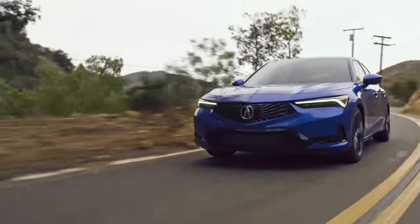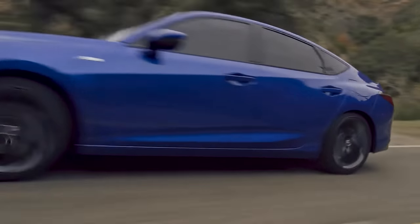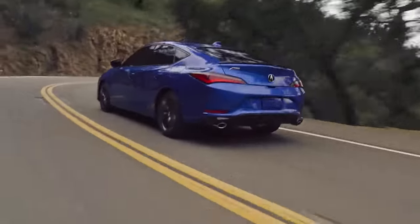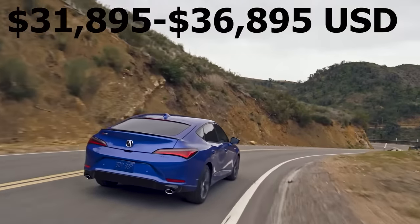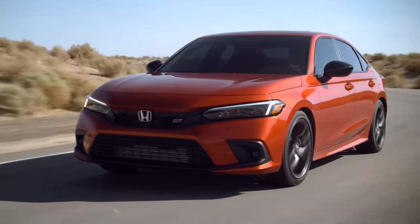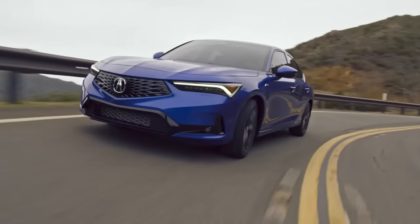The Integra is a surprisingly nice driving car with excellent handling, good ride quality, and strong performance from the turbo four-cylinder engine. It's certainly not the most powerful engine in this segment, but it gives you good acceleration and very good fuel economy. Best of all, the Integra offers amazing value for the money — pricing is extremely reasonable compared to other entry-level luxury cars, and it has a great reputation for reliability thanks to sharing the same basic components with the Honda Civic, one of the most reliable and inexpensive cars you can own.